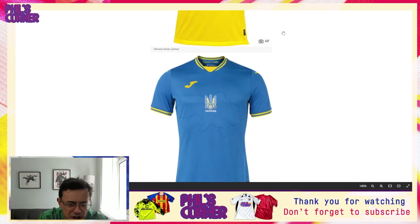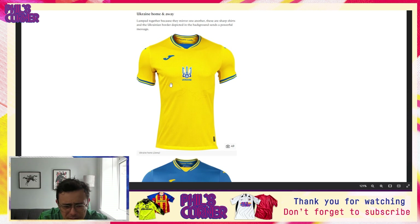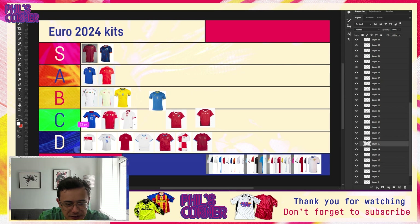The slightly more subliminal, subtle nature of the map on the Ukraine home is what's working for me, as opposed to the away where it's a bit more obvious and literal. So the Ukraine home goes in the B tier, while the away is much more C tier — I'd probably take it over the Poland shirt. A decent spot on the tier list for Ukraine.